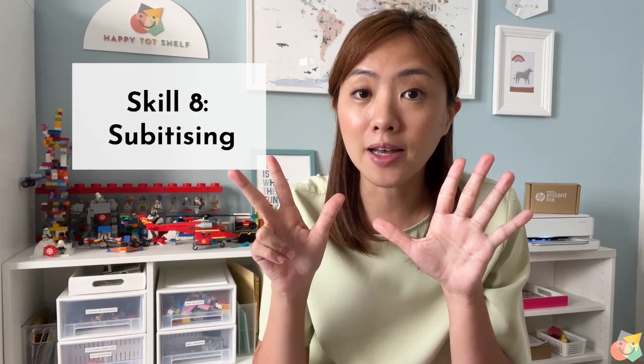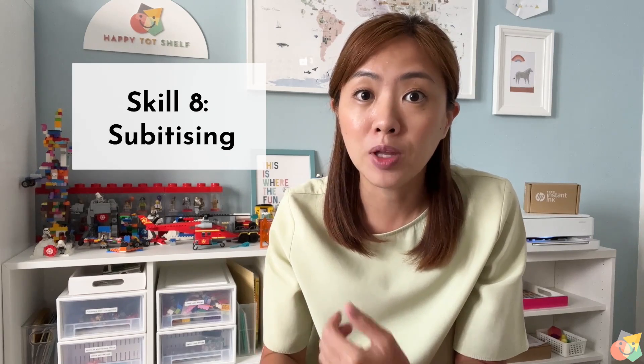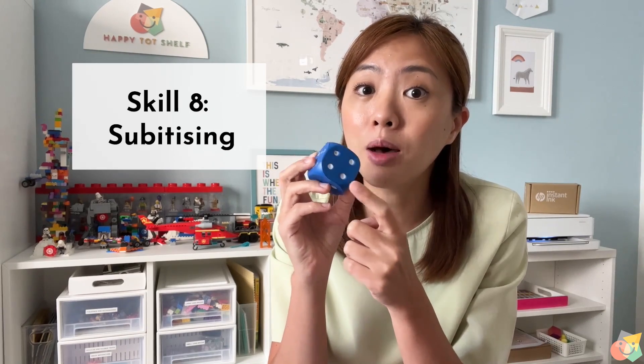Skill number 8 is subitizing. This is the ability to recognize a number of objects without actually counting them. For example, if you look at a dice, you are able to see that this is number 4 without actually counting the number of dots.